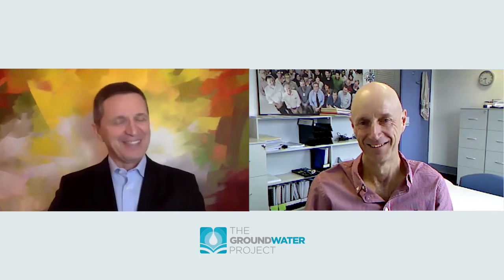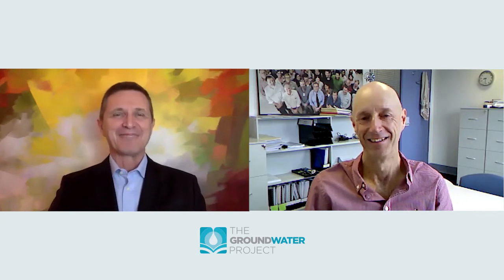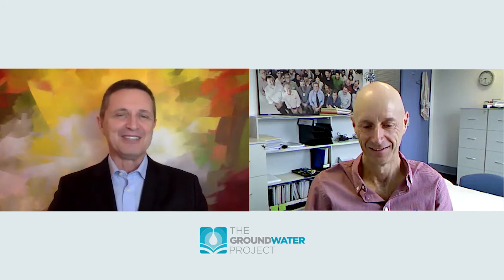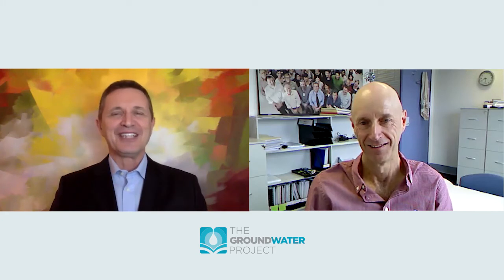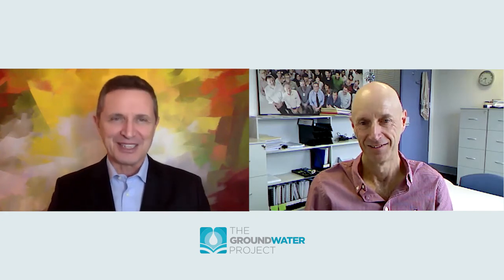Welcome Peter, it's very nice having you here today and I'd like you to make a brief introduction about your career. First of all, how did you end up in hydrogeology and how did you get to know the Groundwater Project?